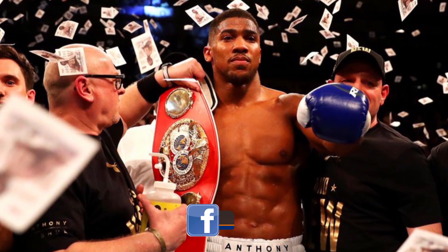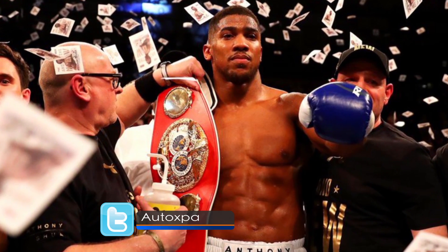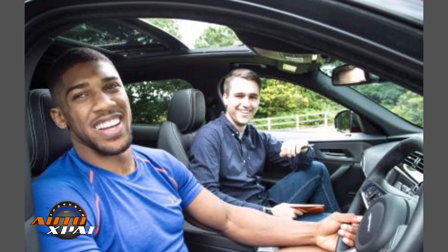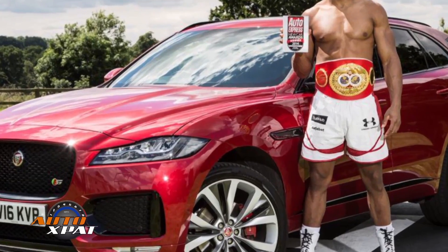Aside his titles, we cannot neglect his flamboyant lifestyle. He is known to love fast and luxurious cars and has a fleet of them. The British golden boy says his interest in cars was sparked by his involvement with Jaguar.